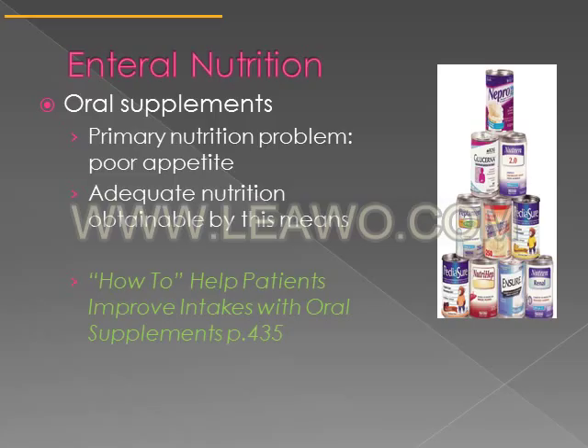Oral supplements are a type of enteral nutrition. If you drink something, it ends up in your stomach, so it's considered a type of enteral nutrition. People who have poor appetite may benefit from an oral supplement, provided that the appetite is not so poor that they won't consume the oral supplement.